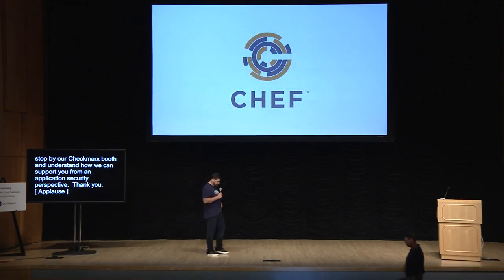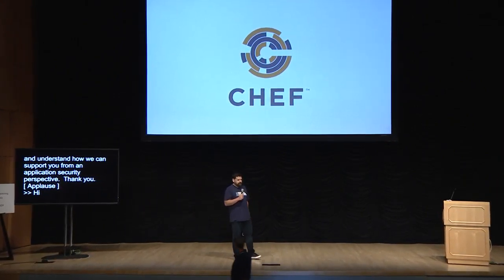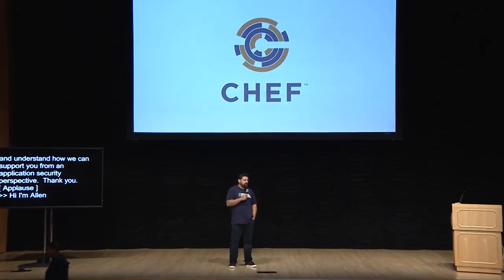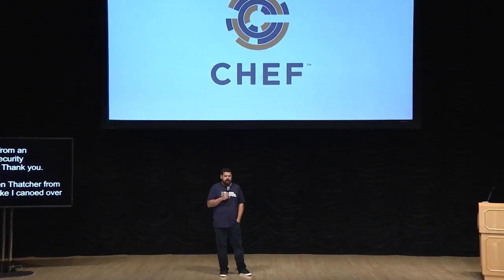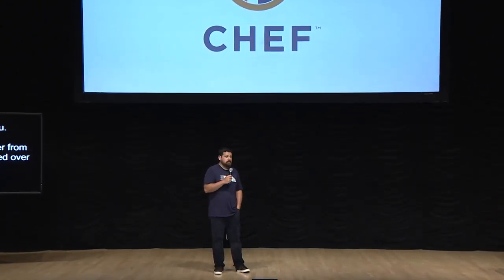Hi, I'm Alan Thatcher from Chef. I sort of canoed over here in a half-sinking canoe to get here, but I'm here to talk about Chef. Most everybody knows it as a configuration management tool, but we actually do a lot of other really cool stuff.